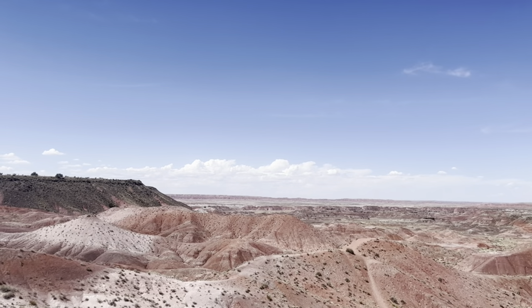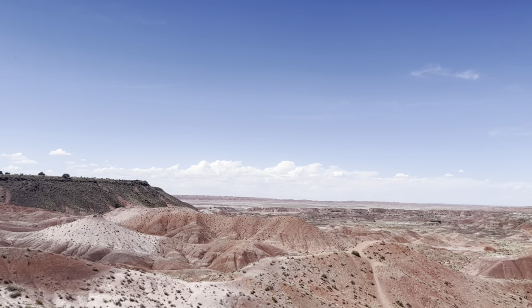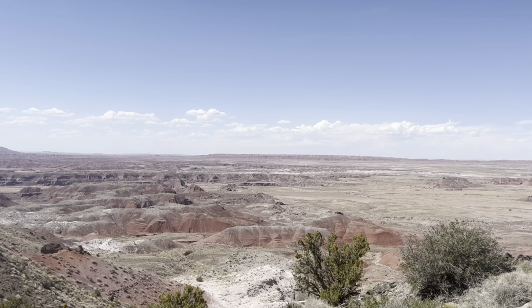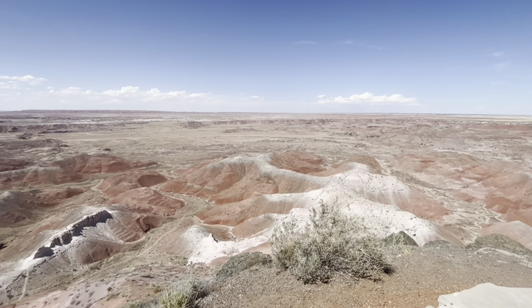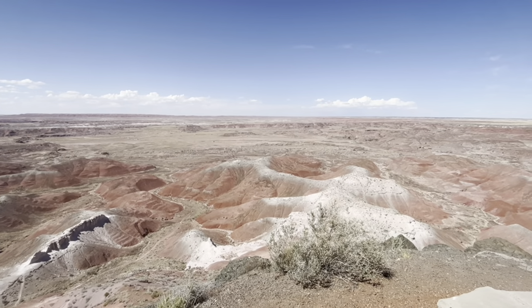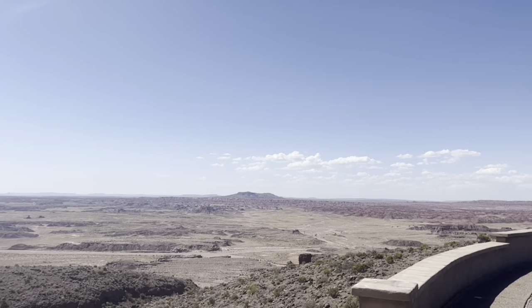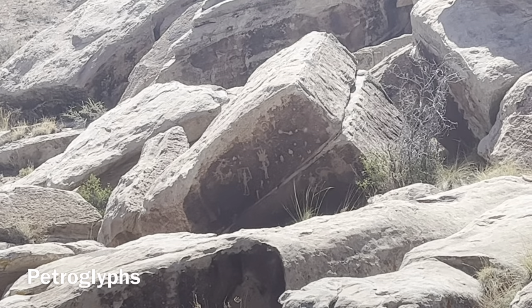I just got to Petrified Forest National Park outside Holbrook, Arizona. It's full of fossilized 225 million year old trees. Some of the petroglyphs down here are up to 2,000 years old.